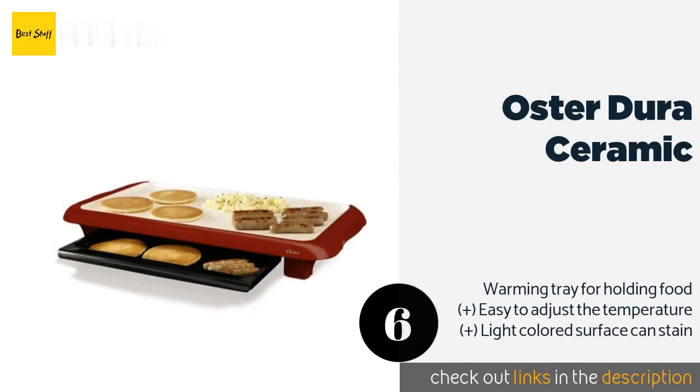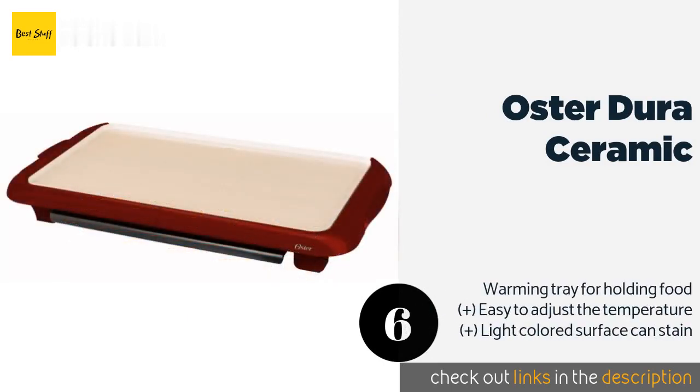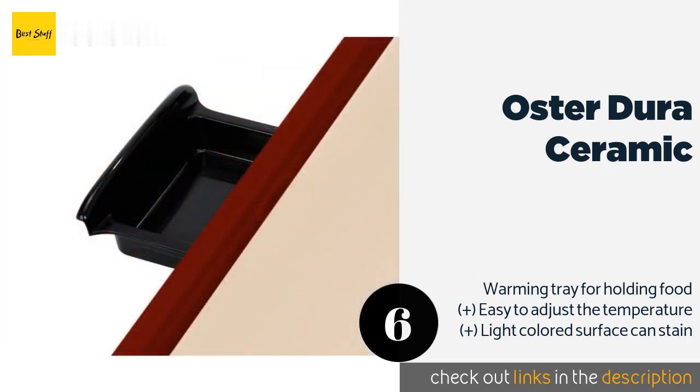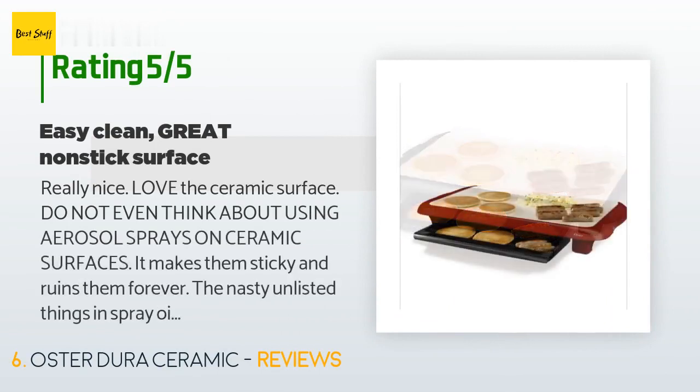The next one is the Oster Dura Ceramic. Look to the Oster Dura Ceramic for a no-fuss, affordable solution for quick and simple meal preparation. Its titanium-infused coating can last up to eight times longer than many others and makes it highly resistant to scratching and peeling. The price is approximately $38.